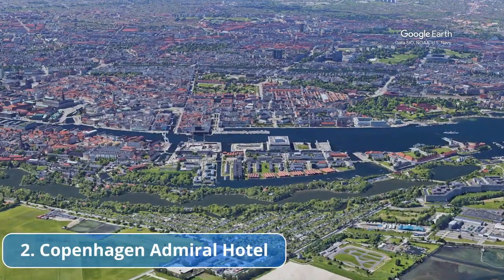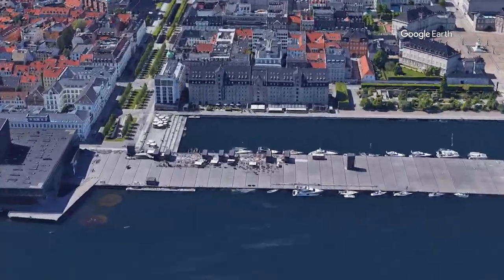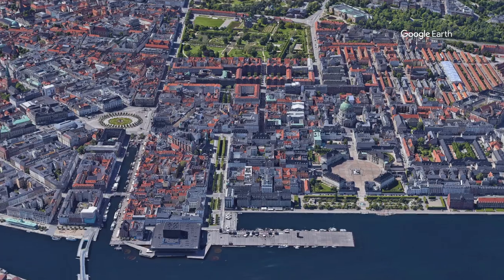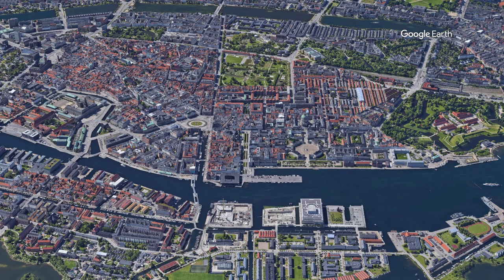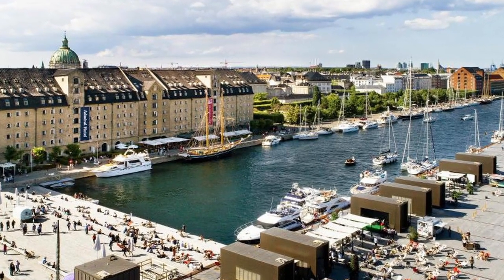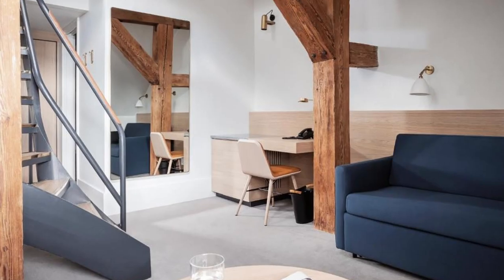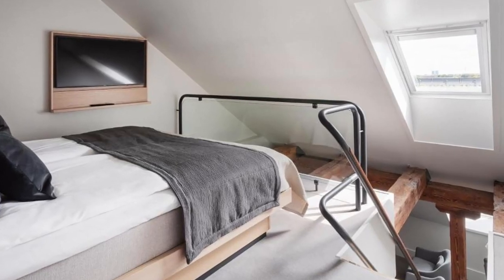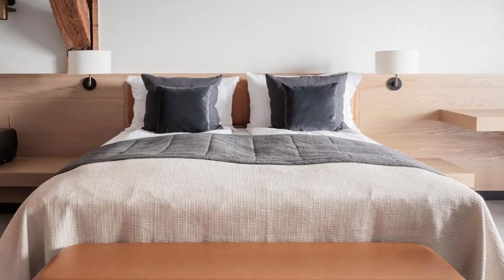Our choice number 2: Copenhagen Admiral Hotel. This waterfront hotel, located close to Amalienborg Royal Palace and opposite Copenhagen Opera House, is housed in a heritage-listed 1780s building. Nyhavn, where Copenhagen harbor's water buses stop, is only a 5-minute walk away. Christiansborg Palace and Rosenborg Castle are about 1 kilometer away. The hotel has a gourmet restaurant, a breakfast buffet with organic foods and tea and coffee-making facilities in each room.